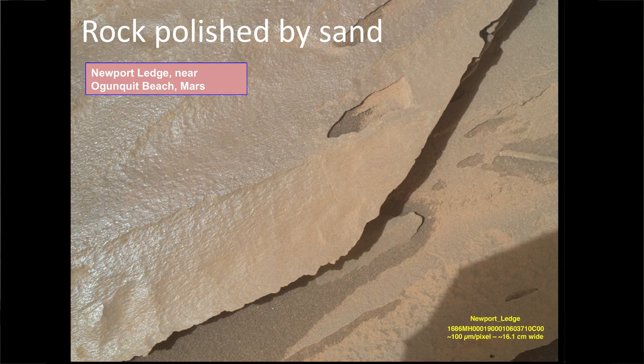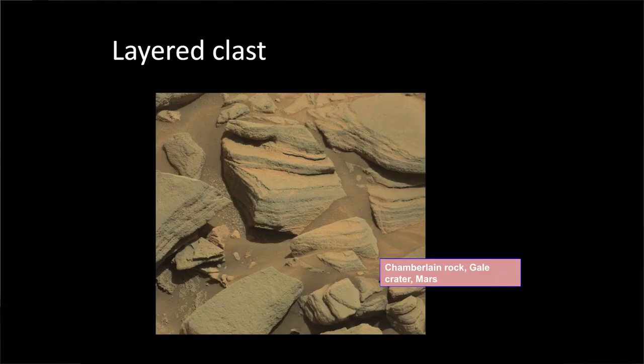This beautiful glow is rock polished by blowing sand — wind action. This is called Newport Ledge, because at this point in our activities we'd gone through a section called the Bar Harbor Quad, so all the names are related. If you type in Acadia Beach, half the pictures now come from Mars. This is Chamberlain Rock — a layered clast suggesting some sort of potential fluvial or wind action depending on the grain size. Named while we were in the Bar Harbor Quad, technically after Chamberlain Lake, but really after Joshua Lawrence Chamberlain.